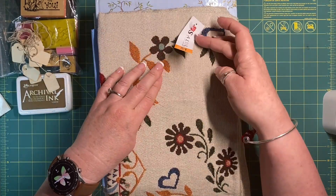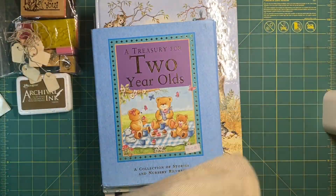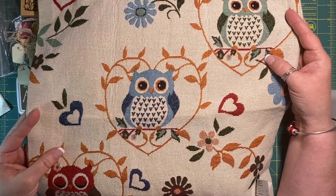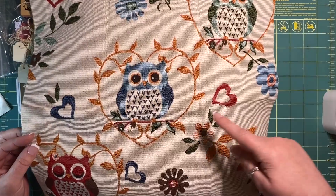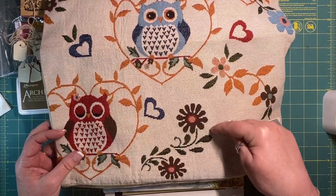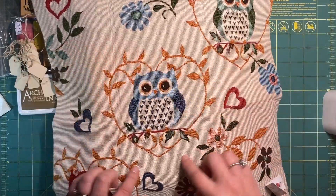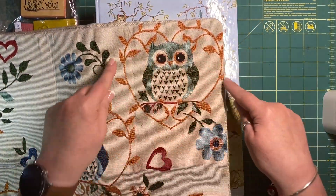Again, this was a dollar — it's a cushion cover. How cute are those little owls! And you've got the little flowers here. For example, I could fussy cut out those flowers and I could use those. I've got a full owl here that I can use, and a beautiful little blue flower.